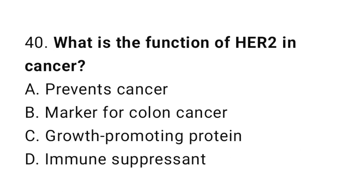Question number 40. What is the function of HER2 in cancer? The correct answer is C. Growth-promoting protein.